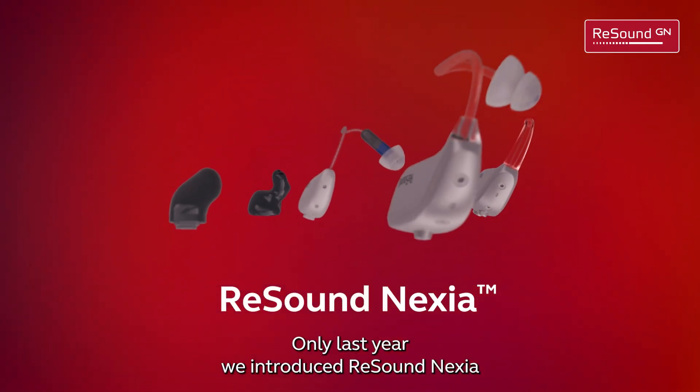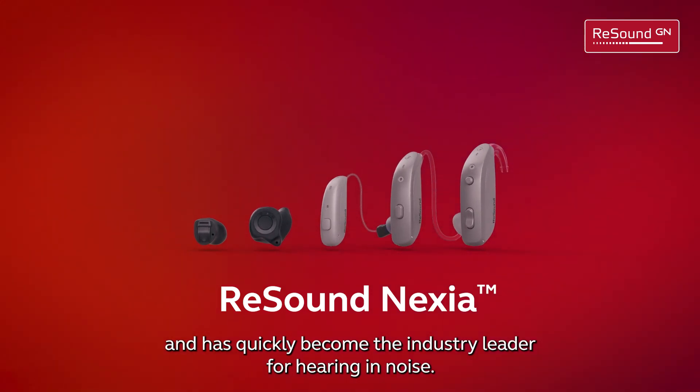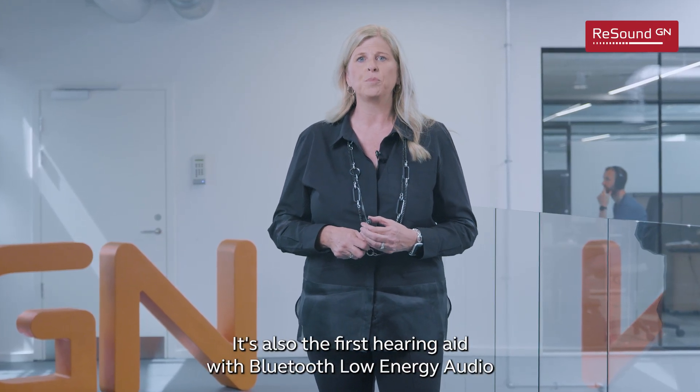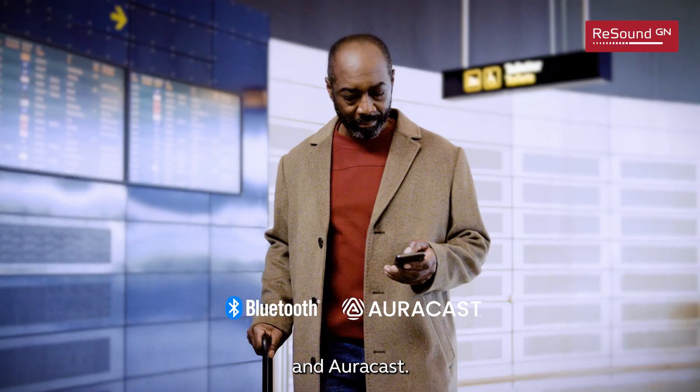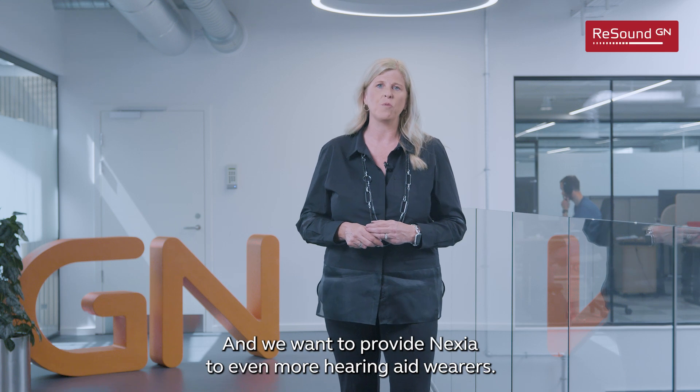Only last year we introduced ReSound Nexia, and it has quickly become the industry leader for hearing and noise. It's also the first hearing aid with Bluetooth Low Energy Audio and AuraCast, and we want to provide Nexia to even more hearing aid wearers.